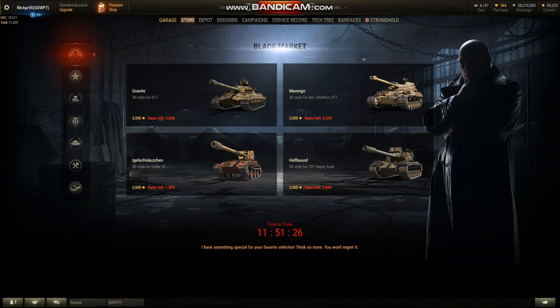I personally think it's aesthetically pleasing. I kind of liked how the IS-7 looked, but I don't really get it. I wouldn't pay 3,500 gold for any of these personally. Obviously some people like the Grille one a lot, but I think this might be a miss for the black market.